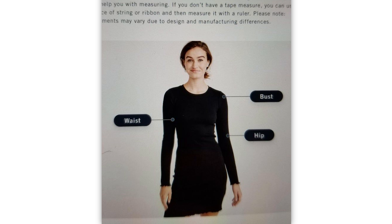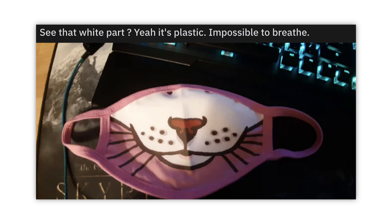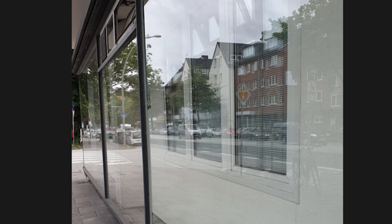USB — well, doesn't look like it to me. Waist. Bust. Hip. Waist. Bust. Hip and toes. This is poor Photoshopping and labeling — bust, waist, hip and toes.